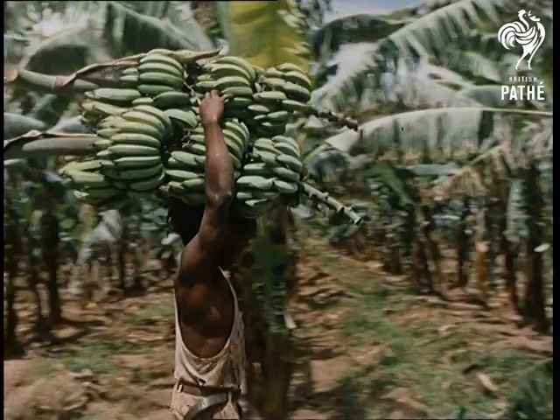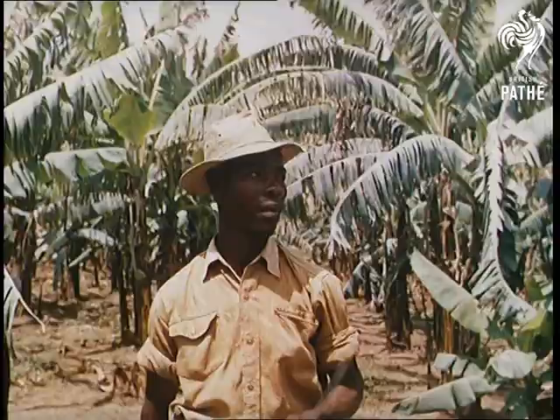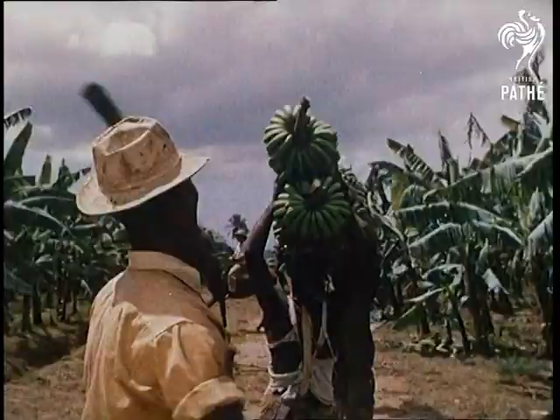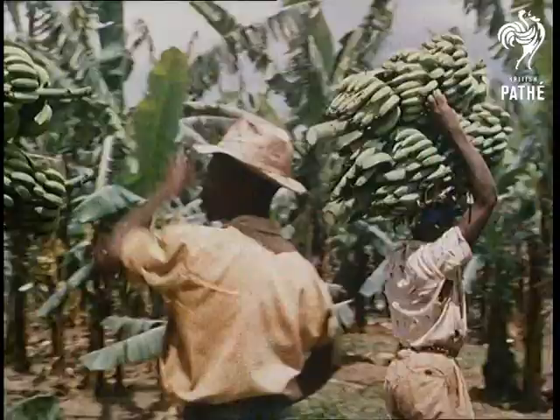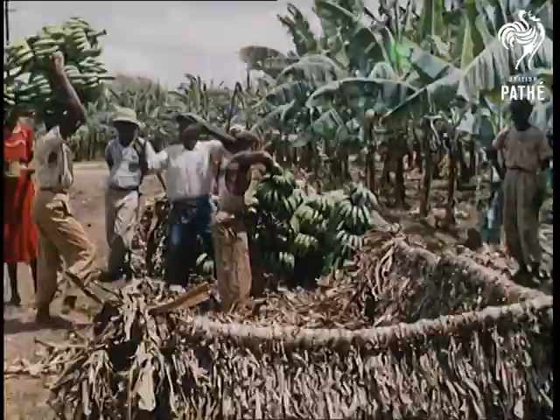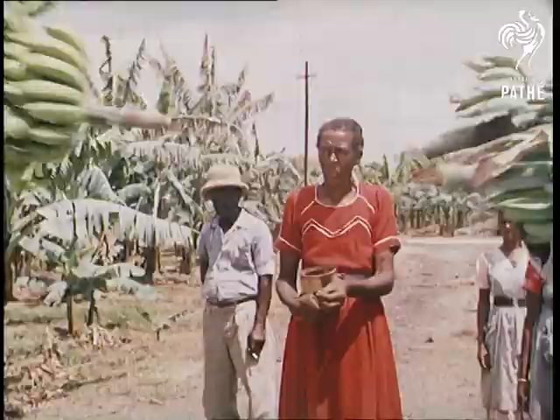These days the plants are cultivated to a system, but as far back as 327 BC, the armies of Alexander the Great found them growing wild in India, where they became known as the fruit of the wise men. Today, because of their popularity throughout the world, bananas have become an important industry in Jamaica, providing work for thousands of inhabitants.